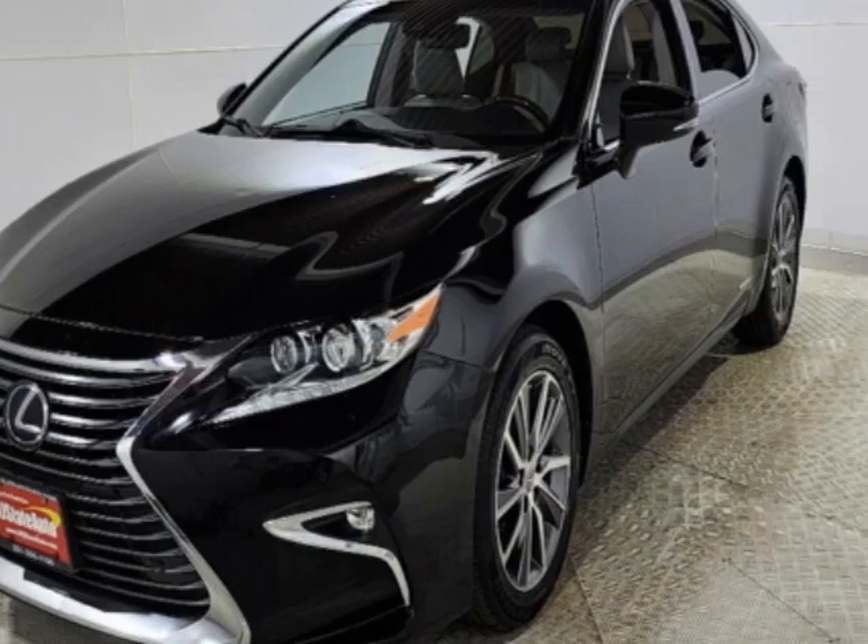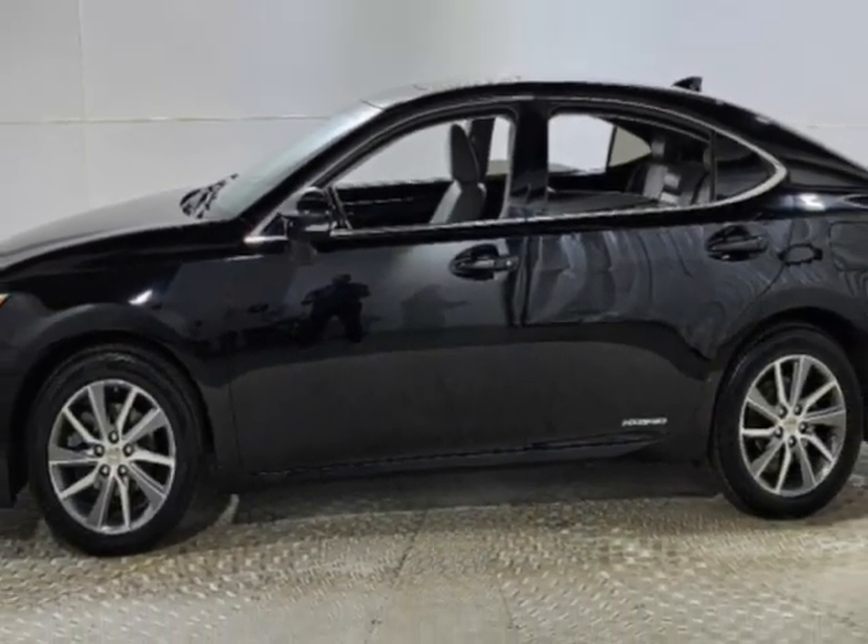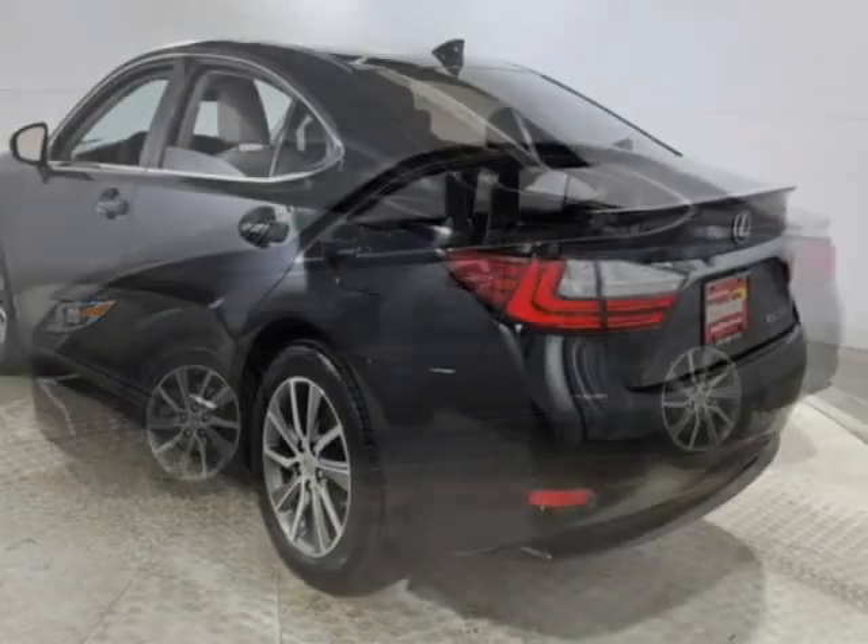This vehicle has a limited warranty. This vehicle gets an estimated 40 miles per gallon in the city, and an estimated 39 on the highway.